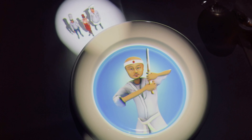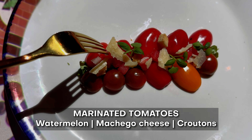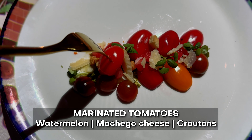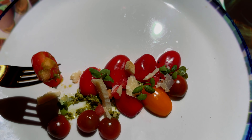Each chef prepares their own cuisine for you. For the vegetarian, the first course is marinated tomatoes from Spain. It has watermelon, manchego cheese, and croutons — so it's not vegan, it is vegetarian. So delicious. The tomatoes are sublimely sweet, and then you get that super sharp saltiness from the manchego cheese, and then a little brightness from the microgreens and an added crunch from the croutons.